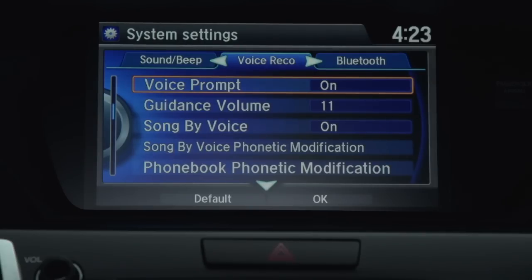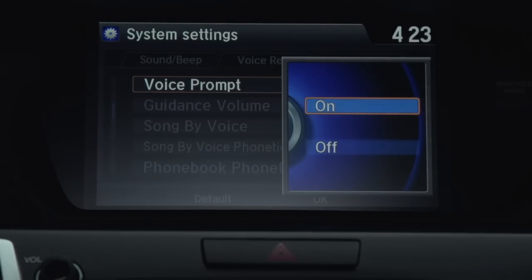Voice prompt is highlighted. To select it, press enter. Rotate the interface dial to highlight off and then press enter again.